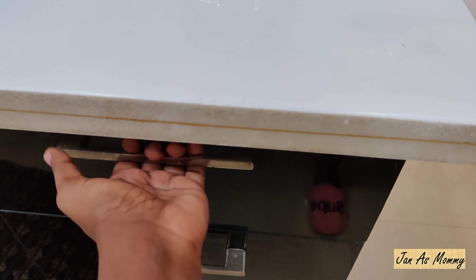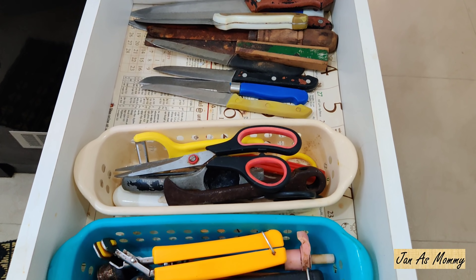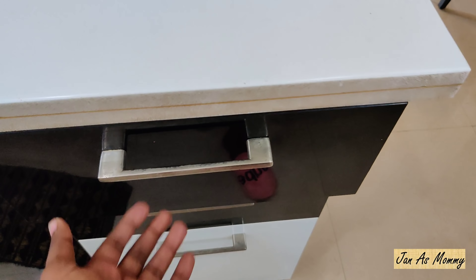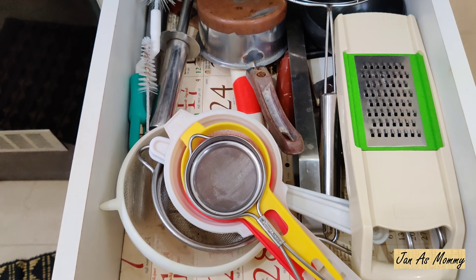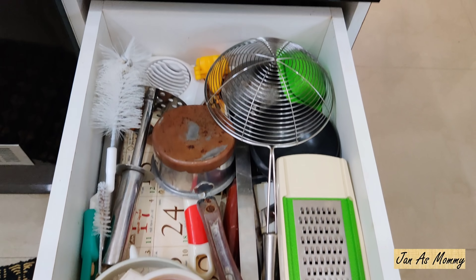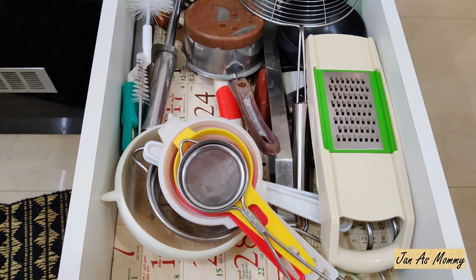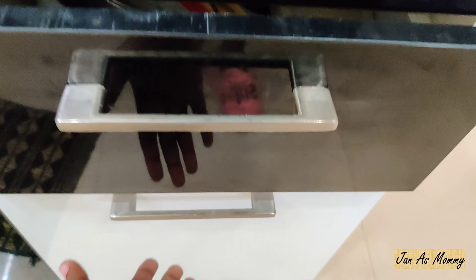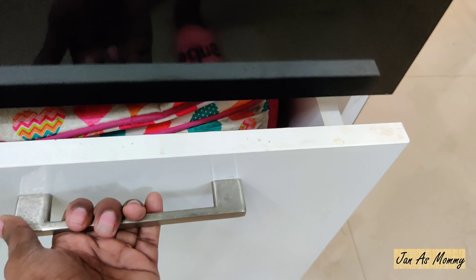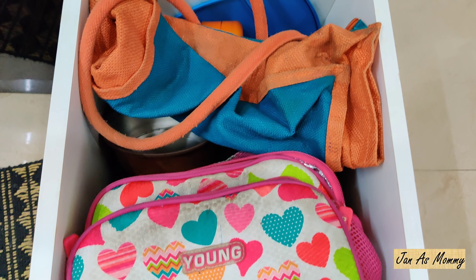On the right bottom cabinet, in the first drawer I have scissors, knives, and utensil holders. All my drawers are soft-closing type. On the second drawer I have all miscellaneous stuff like filters, the grater, masher, bottle cleaning stuff. On the third drawer I have school and office tiffin bags and lunch bags. That's it about the right bottom cabinet.